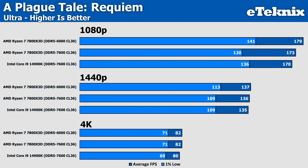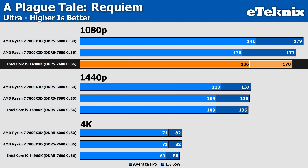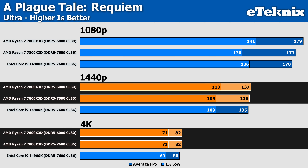Kicking things off with A Plague Tale: Requiem, where at 1080p on the Ultra preset, we do see a small uplift in performance by using the 6000MHz kit of around 3%, while also seeing a healthier 8% improvement in the 1% lows — an area where AMD showed some weaknesses before. This now puts the 7800X3D 5% ahead of Intel's Core i9. At the higher 1440p and 4K resolutions, AMD still comes out ahead by a very small margin, while the memory didn't really make much of a difference, as the CPU is less relied upon as the GPU starts to take over.